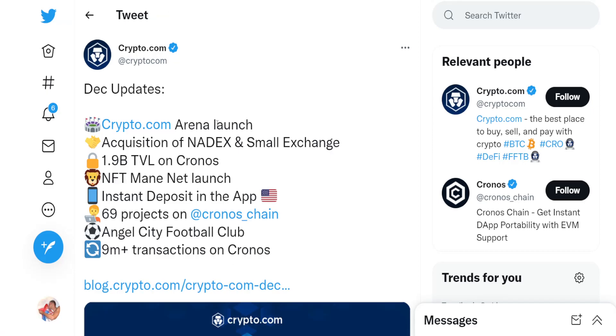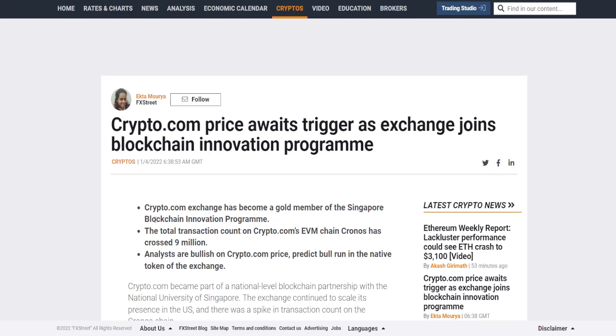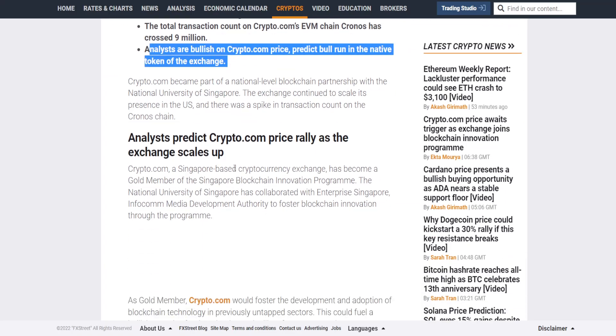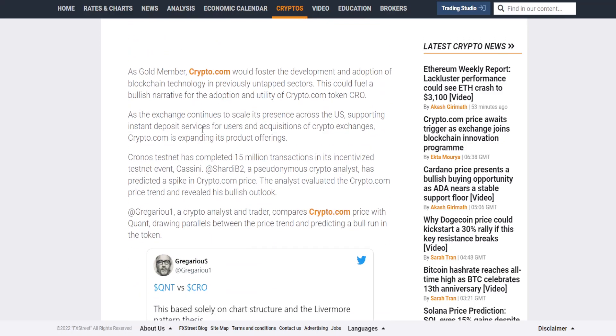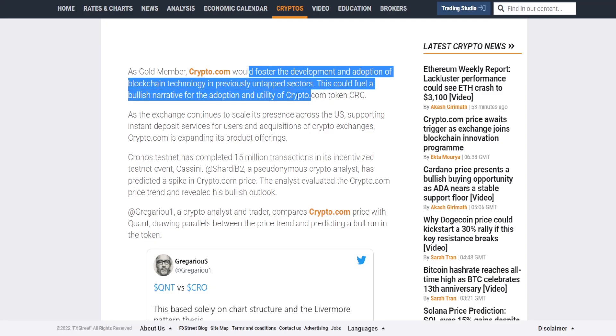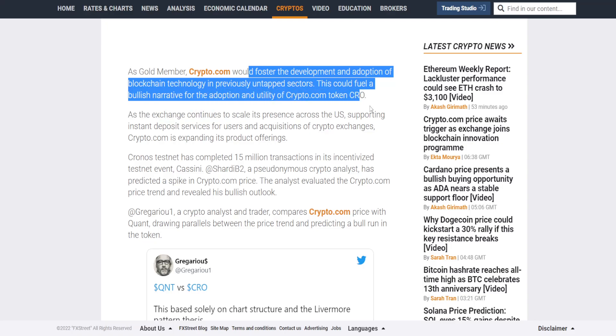You can check some December updates regarding what great things happened with Crypto.com and CRO in December. Analysts are bullish on Crypto.com and predict a bull run in the native token of the exchange. Because they became a gold member of the Singapore-based programme, there are really high probabilities of growth. As a gold member, Crypto.com would foster the development and adoption of blockchain technology in previously untapped sectors, which could fuel a bullish narrative for the adoption and utility of CRO.